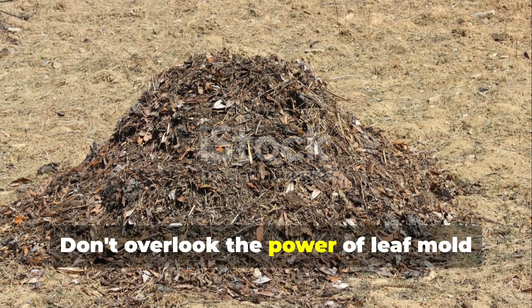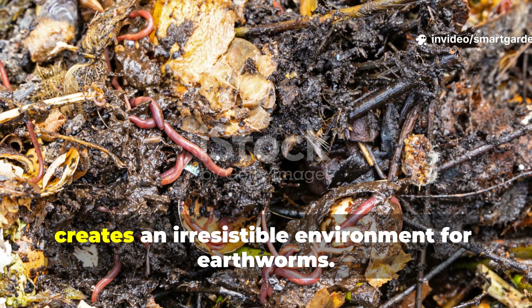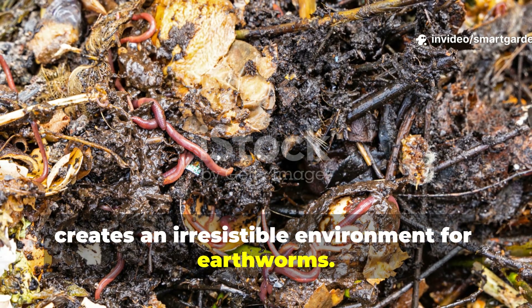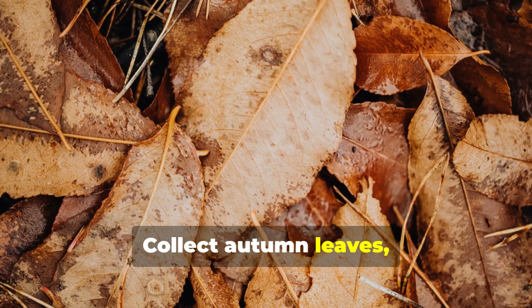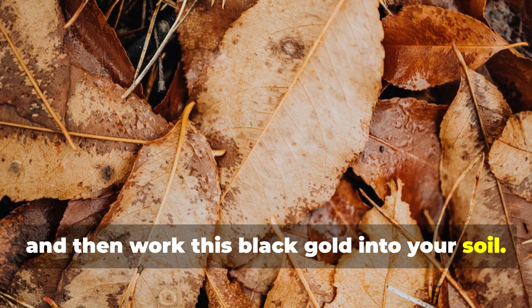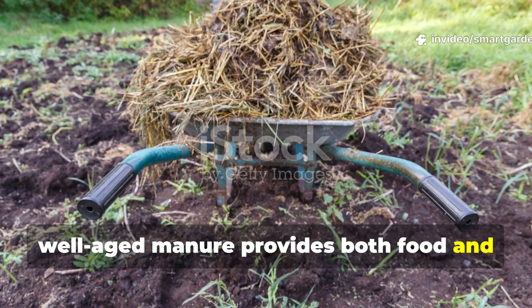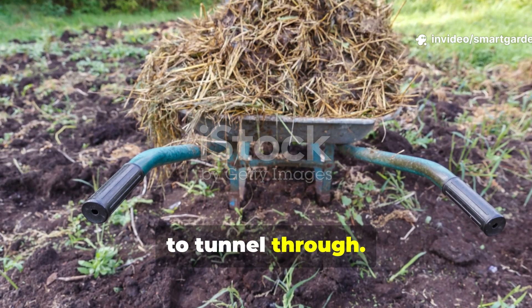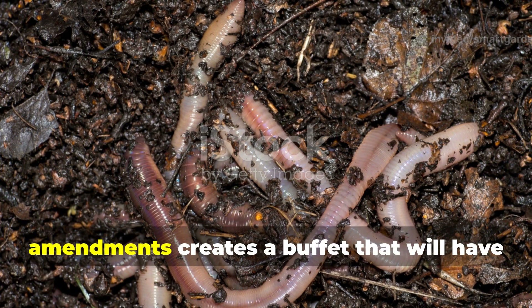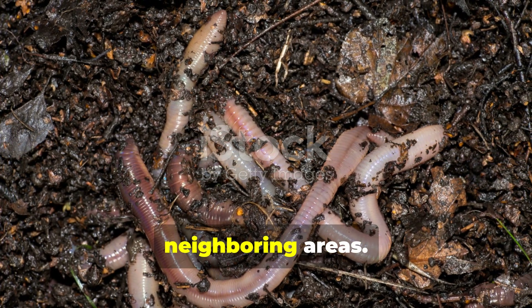Don't overlook the power of leaf mold and aged manure. Leaf mold — which is simply decomposed leaves — creates an irresistible environment for earthworms. Collect autumn leaves, let them decompose for a year, and then work this black gold into your soil. Similarly, well-aged manure provides both food and the perfect texture that earthworms love to tunnel through. The combination of these organic amendments creates a buffet that will have earthworms migrating to your garden from neighboring areas.